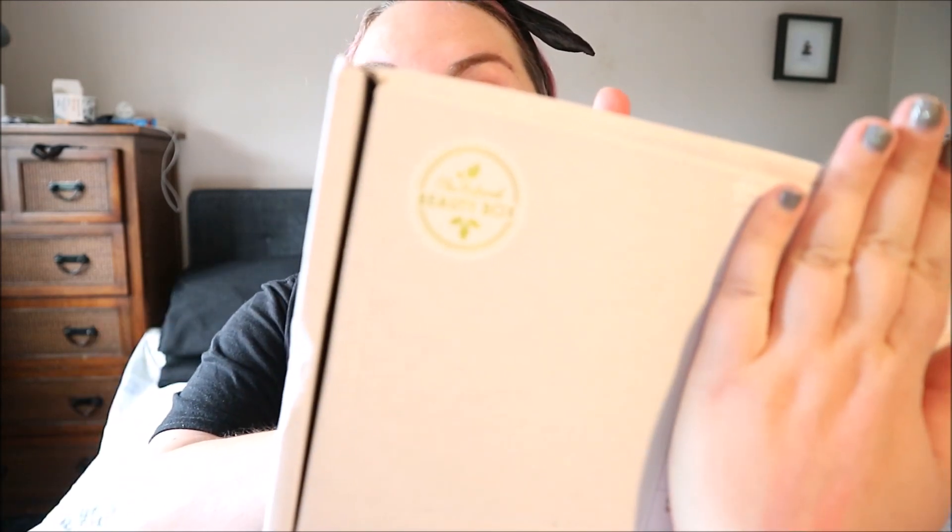Hey guys, welcome to my channel! I've got an unboxing for you - it's the Hide My Address Natural Beauty Box, which was very kindly gifted to me. I have had one of these boxes before, which I'll link somewhere. You'll have to excuse how pink I am, but it is boiling today and I am seven months pregnant with no makeup on.